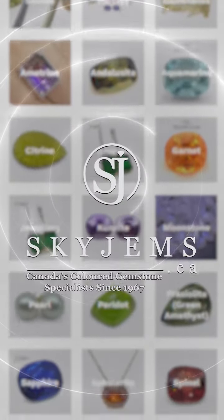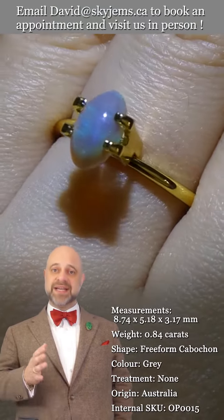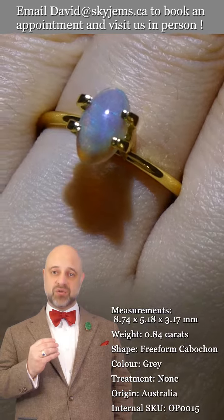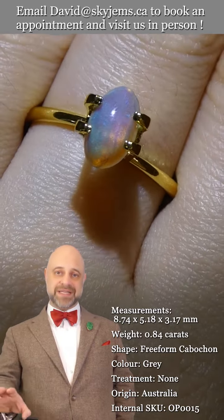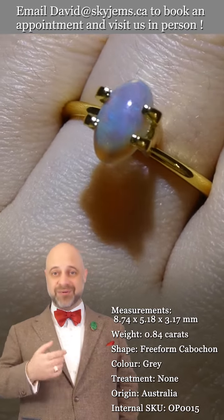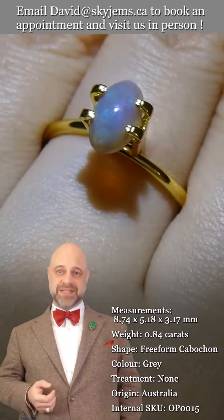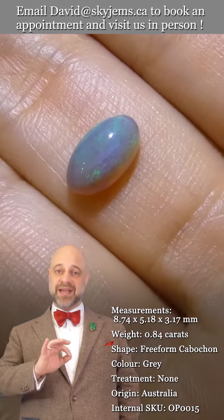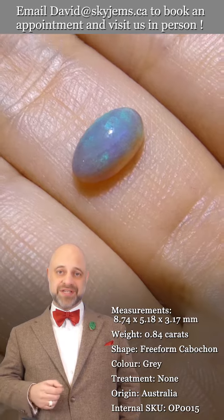SkyGems.ca has again its largest selection of fine quality colored gemstones and colored gemstone jewelry. Hi everyone, David Sod here from SkyGems.ca. Thank you all so much for joining me so I can show you and tell you all about this incredible Australian opal. You can see we have the videos going, we do the photos — we always try to do our best to let you know exactly what you're looking at. The color flash is fantastic, beautiful base to the gem, and this is the kind of opal that once we set this up it becomes an incredible piece of heirloom quality jewelry.